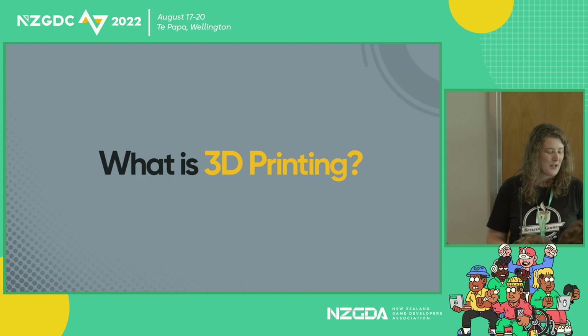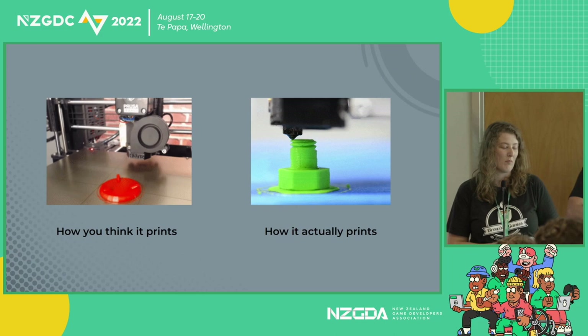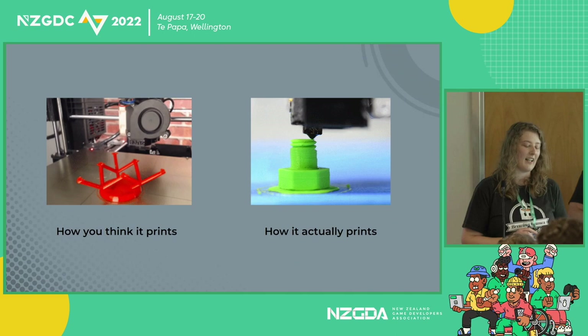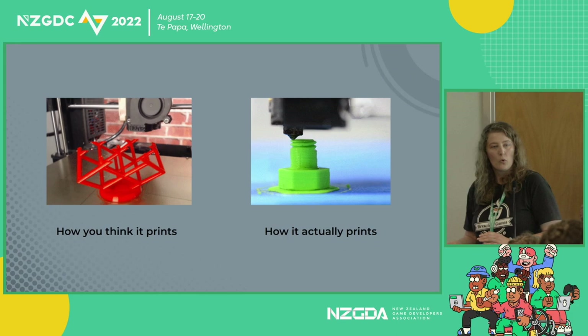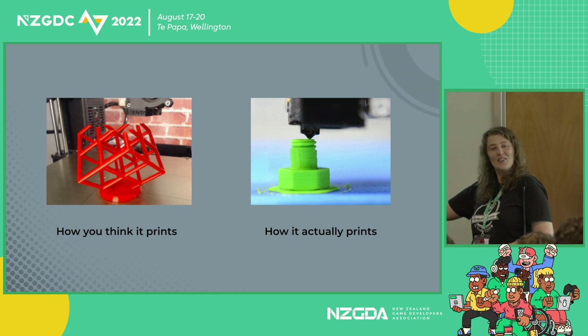So what is 3D printing? 3D printing, or additive manufacturing, is the construction of a three-dimensional object from a CAD model or a digital 3D model. It can be done in a variety of processes in which material is deposited, joined, and solidified under computer control, with materials being added together typically layer by layer. In other words, it makes a 3D model by building it up in different types of layers, which we'll get into more later.